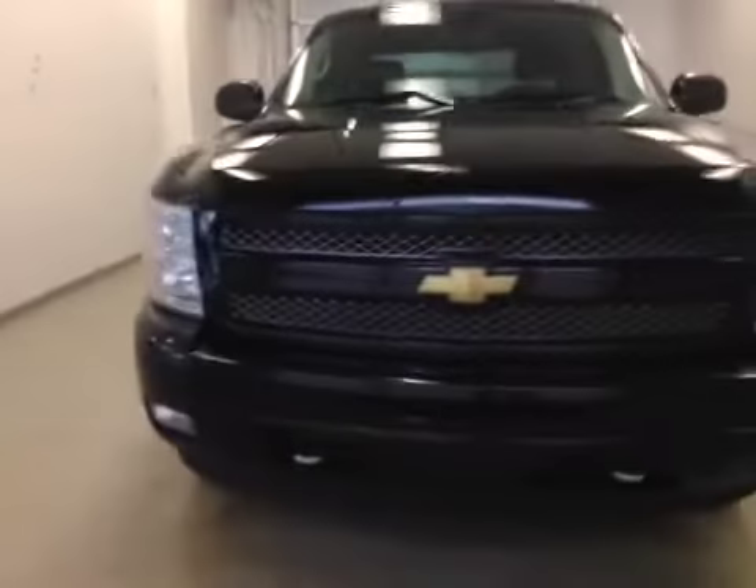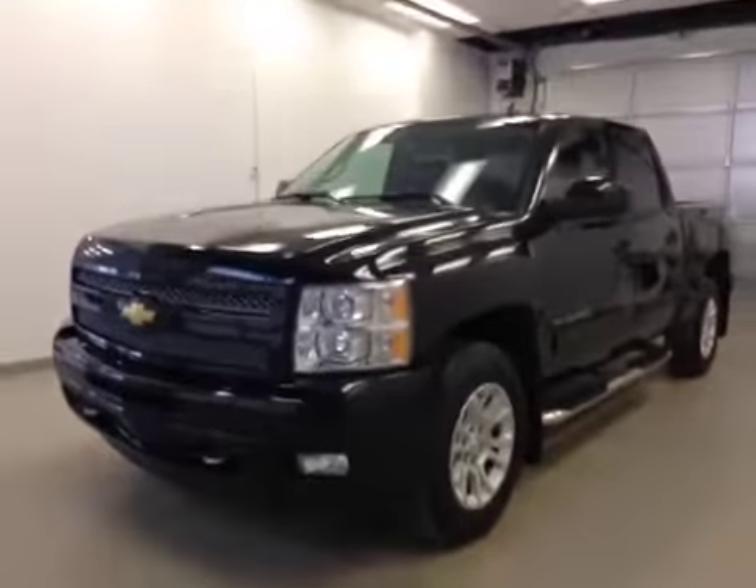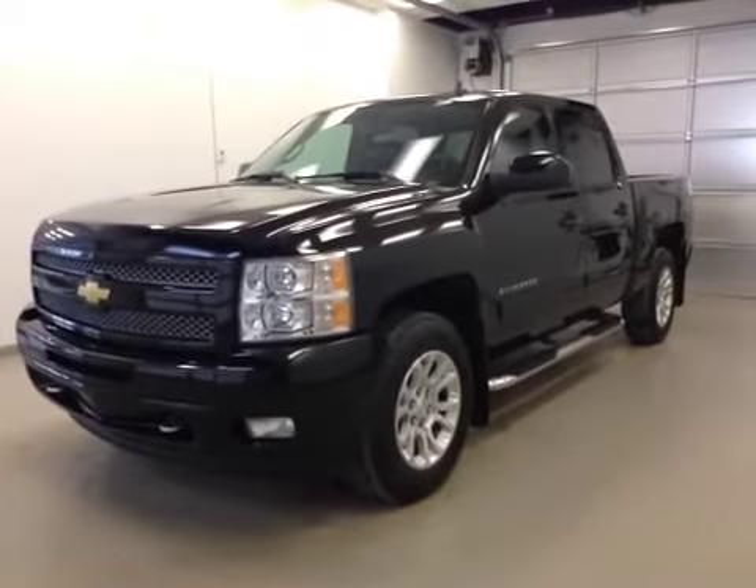Once again, this is stock number 147926, a 2011 Chevy Silverado 1500 Crew Cab LTZ, four-wheel drive, exterior color is onyx black.